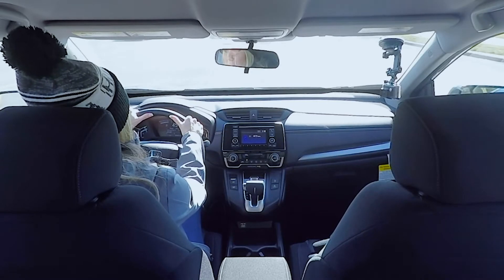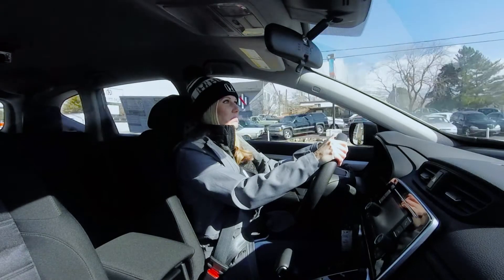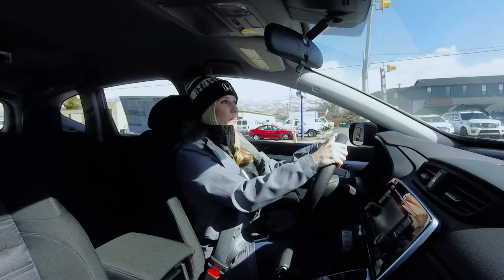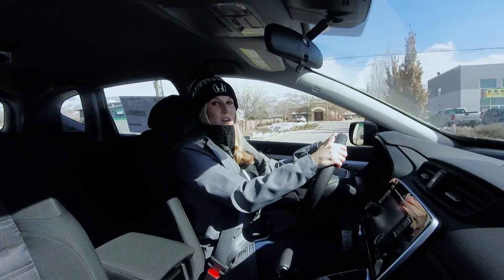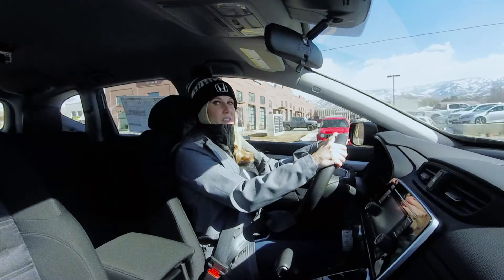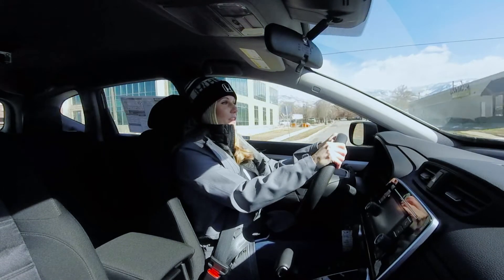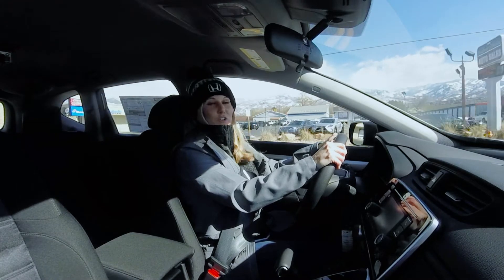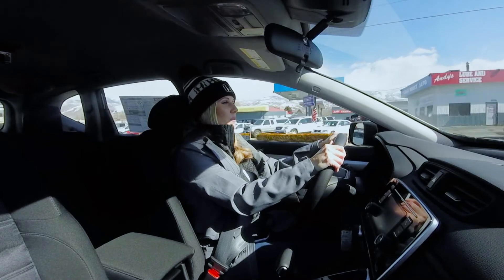I think this is a good vehicle for a lot of different people. You can have kids, you can have dogs. I think it's a great car for older people too. The all-wheel drive is really helpful — living in Utah, all-wheel drive goes a long way getting up and down these hills. And the turbo — I love the turbo. Makes it a little bit more fun to drive.